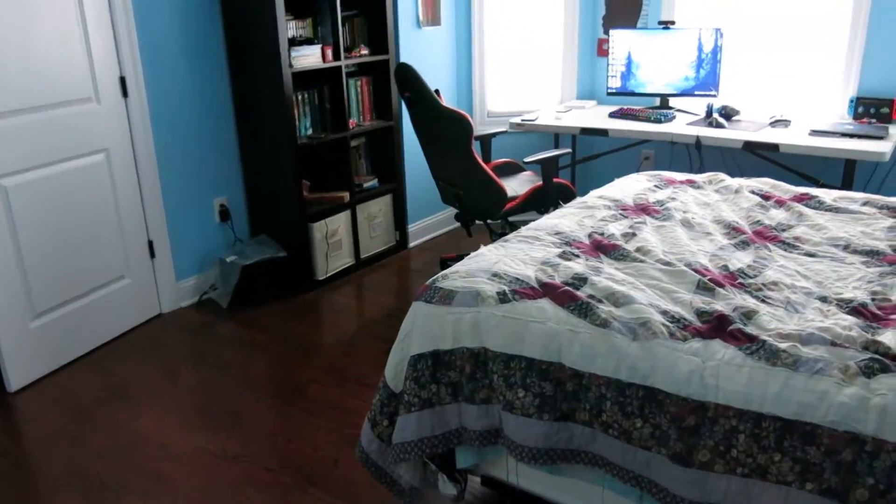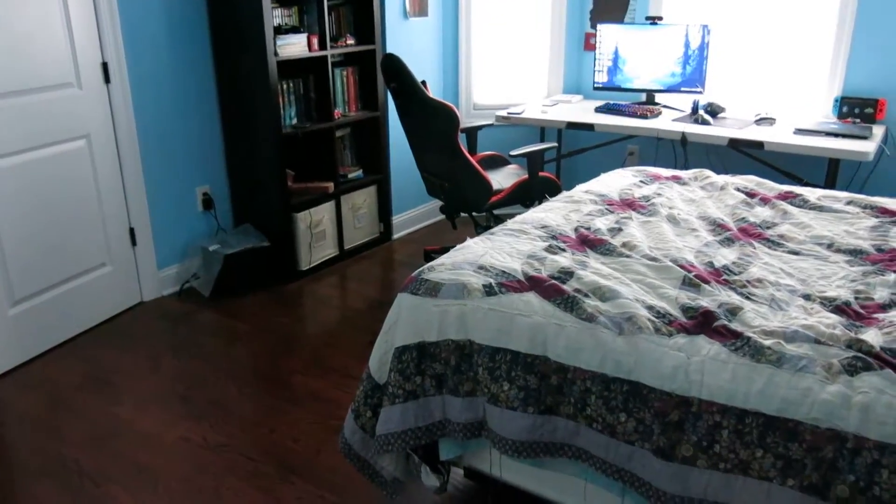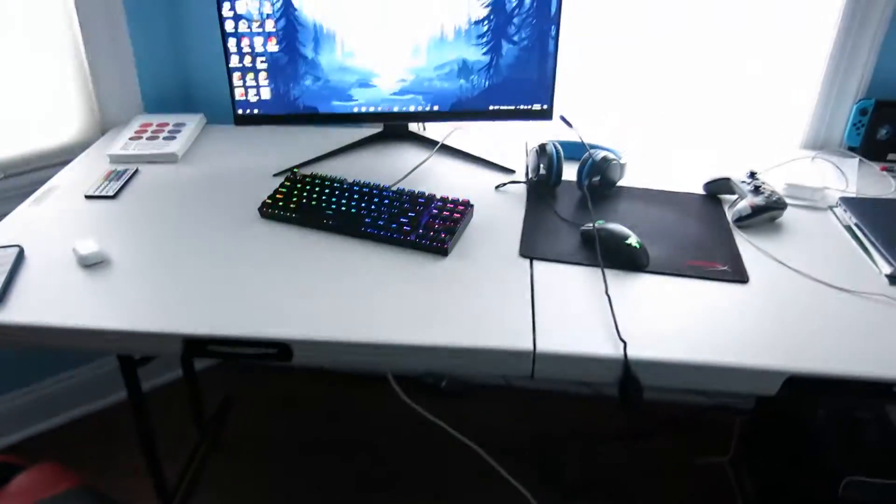Let's get straight to this setup tour. So this is how my room looks like. First we got my lamp here and my bed, and then this is also a closet, posters, and shelf, game chair — and this is my actual setup now.